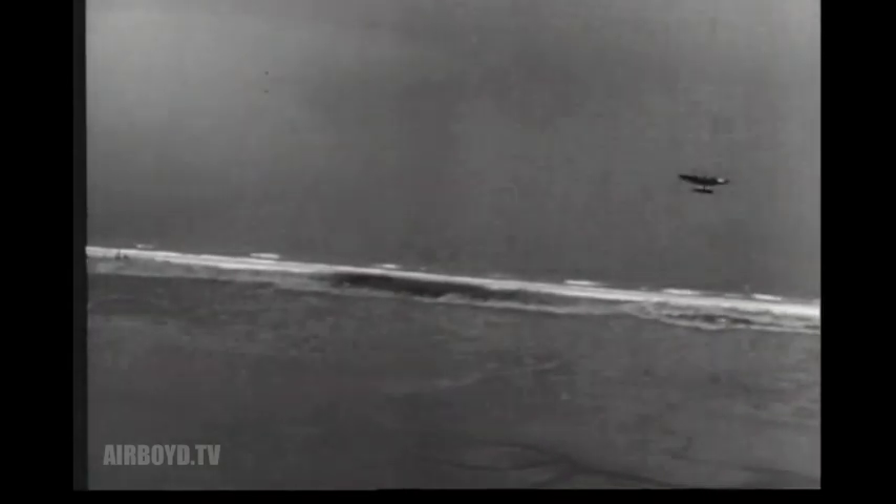First production of the F-7F goes to the Marine Corps, which will use them to clean up enemy strongpoints ahead of advancing ground troops. Later, the Navy will get them.